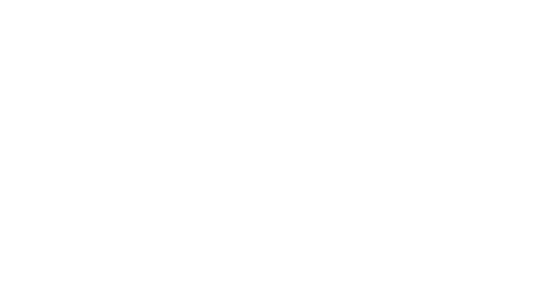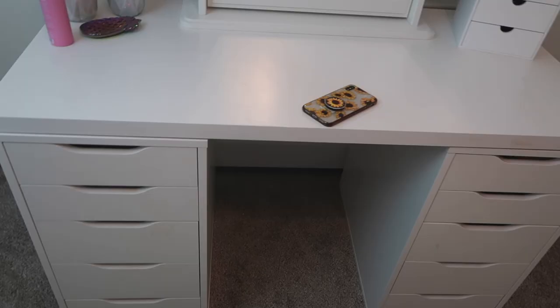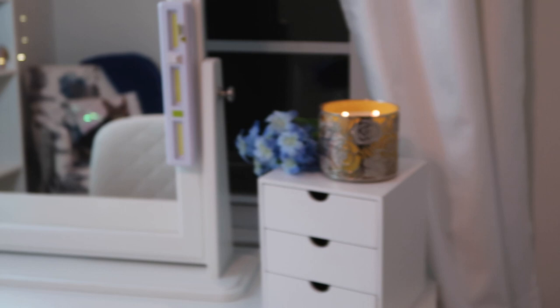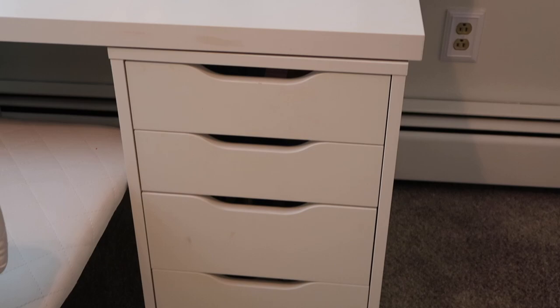Let me turn the camera around and get you into this tour. First off, we have my makeup station. I put it in front of the window — it's nighttime now while I'm filming, but during the daytime I get nice natural light, which is important when you're putting on makeup and doing your hair. My makeup table is from IKEA.